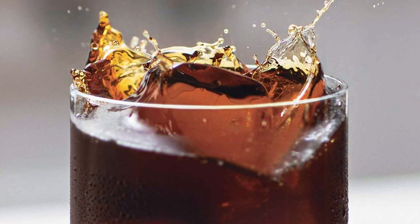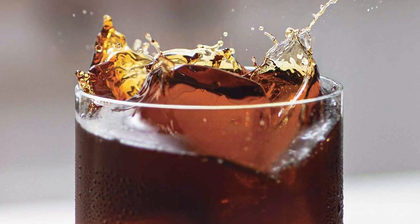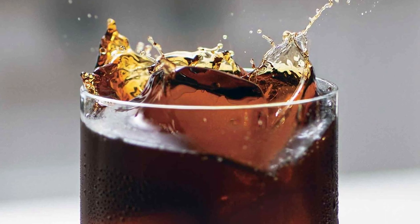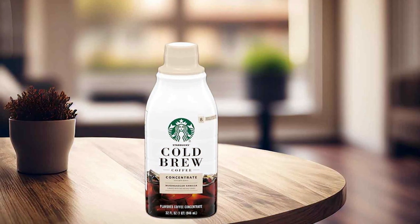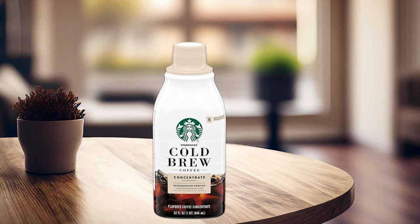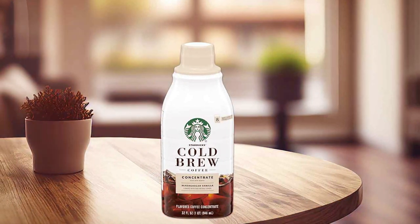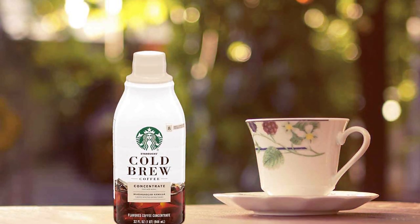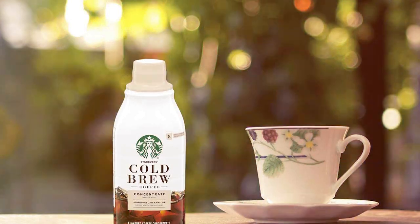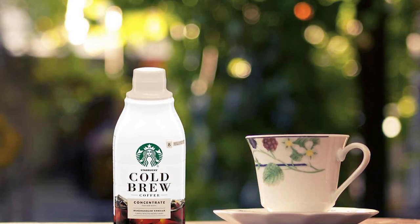The usability factor is strong, with the concentrate allowing you to whip up a delicious cup in no time. Durability comes with the brand's commitment to quality, ensuring each bottle delivers the same great taste every time. The feature that stands out is the infusion of Madagascar Vanilla, adding a luxurious twist to your regular cold brew. The effectiveness of this concentrate is noteworthy — it captures the essence of Starbucks coffee blended with the exotic flavor of vanilla for a unique twist.